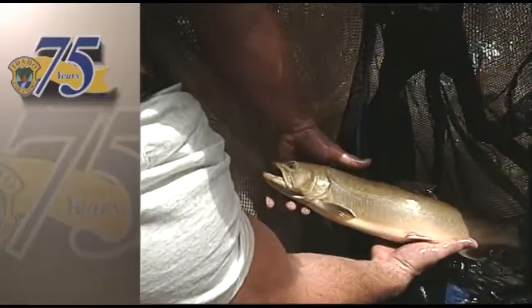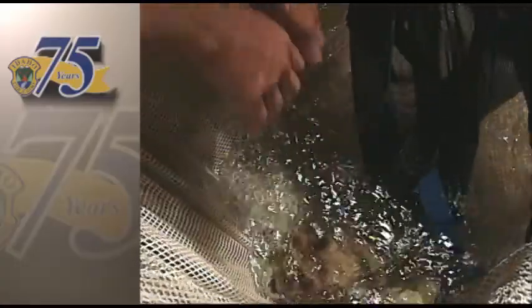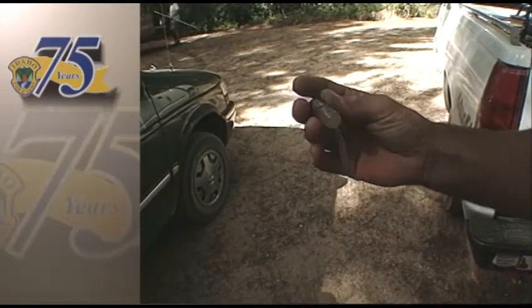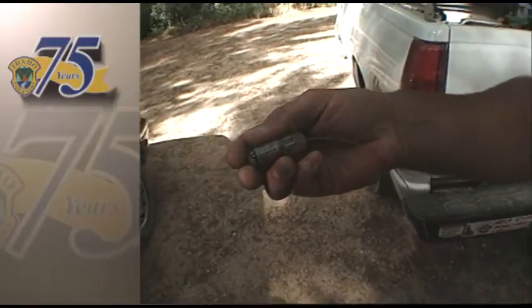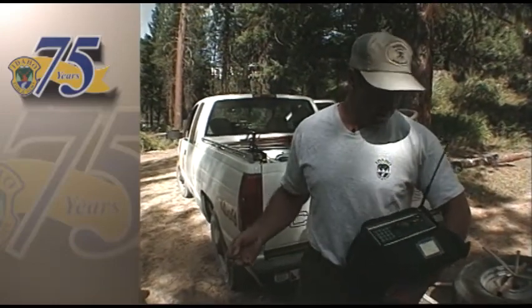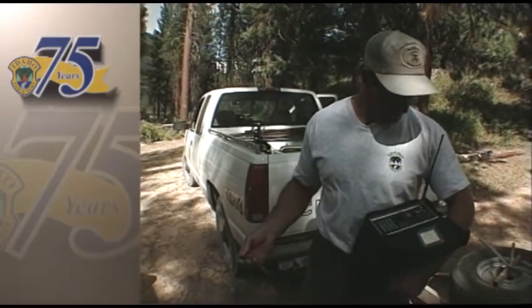But first, since this is a fairly large fish, a radio transmitter is surgically implanted into its abdomen. Then, for two years, researchers will be able to track its movements up and down the river system.